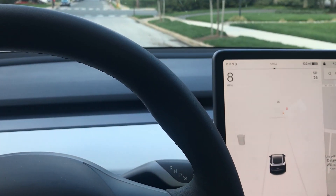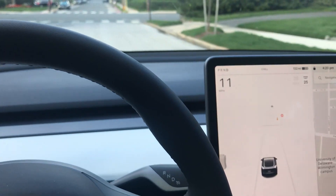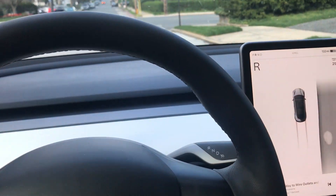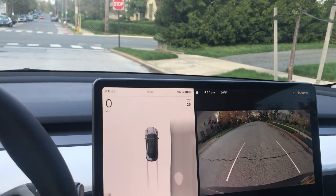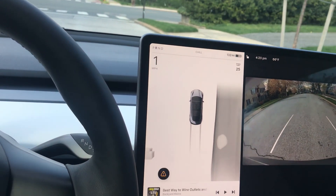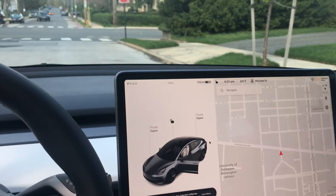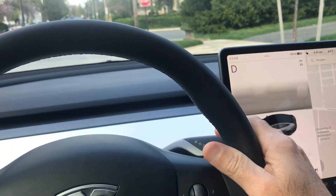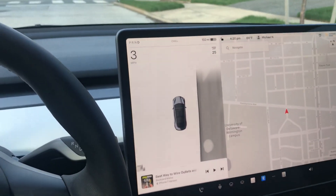Whereas when I was going backwards it put the brakes on. So here let me try backwards — okay so now I'm going backwards and it put it right into park. I thought that was interesting, let me try this again going forward.